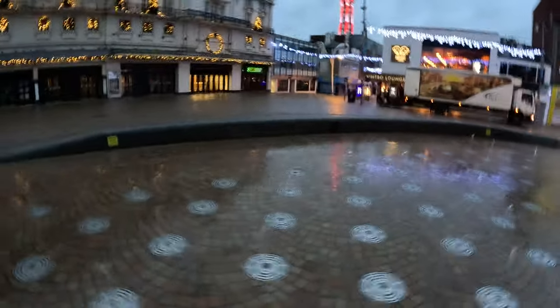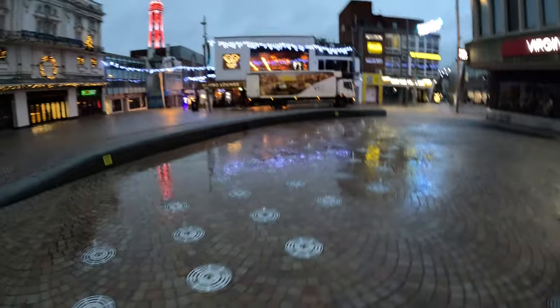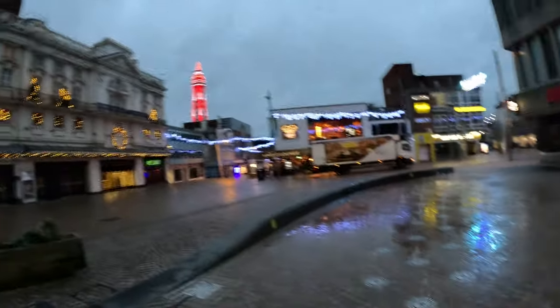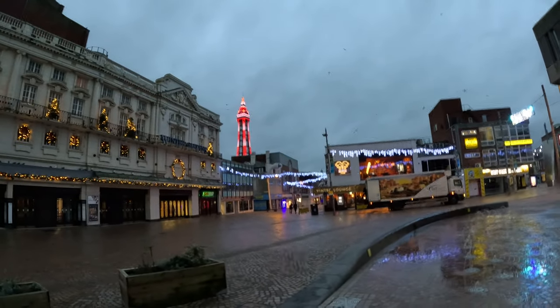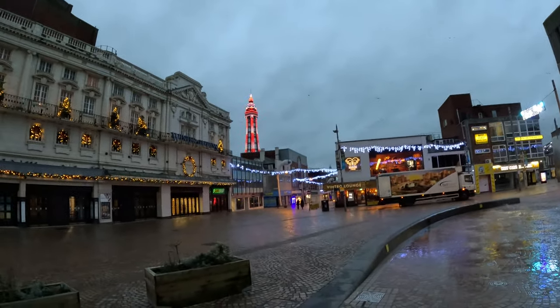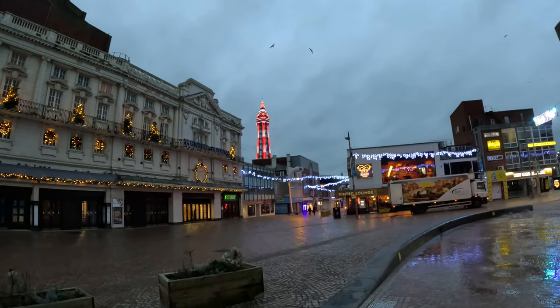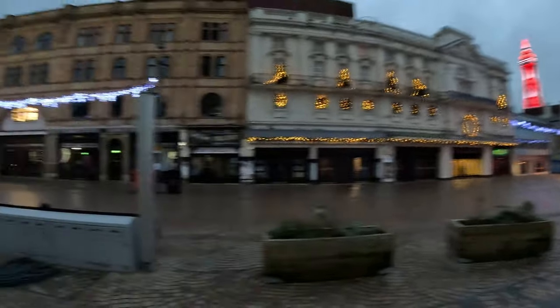I wasn't expecting to be out this morning. Look at the lovely Blackpool Tower — the light, bright and white. Look at it! Isn't it amazing? Yeah, it's amazing. Look at this view.